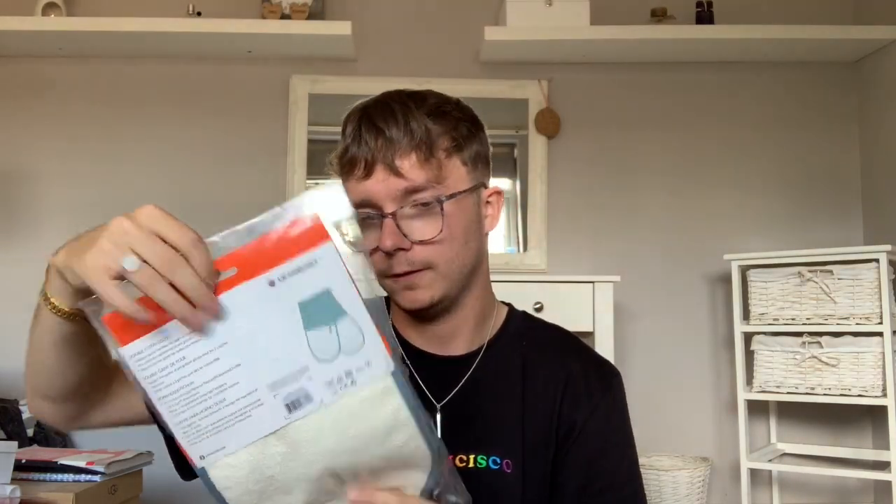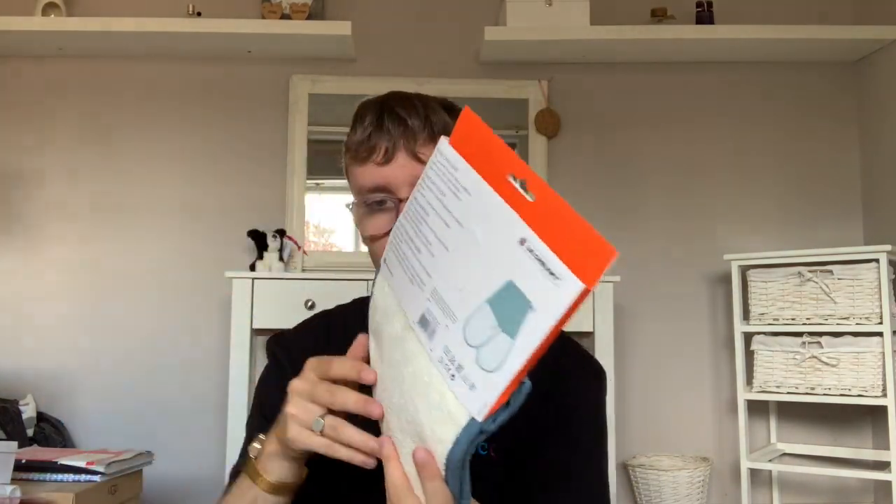It's a double oven glove with an additional barrier between layers of insulation for extra protection against steam and grease, and a unique full pocket design for added convenience. It's a pair of oven gloves in a nice blue trim. And the color is Marine — it's in the color Marine.